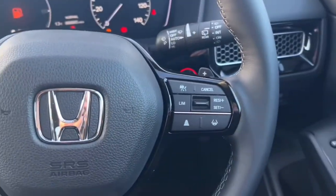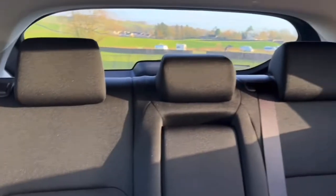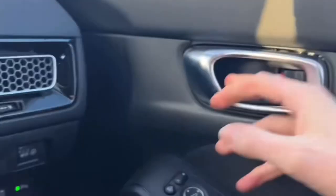You also have the leather-wrapped steering wheel as standard, along with adaptive cruise control, lane assist, and more. In the rear you have black cloth seating and a nice light headlining which is really nice and bright in the cabin.